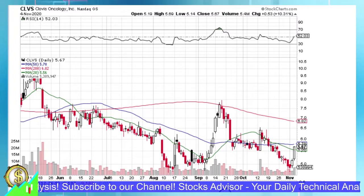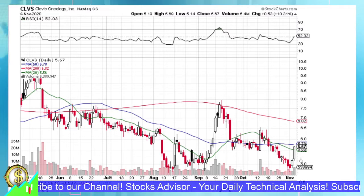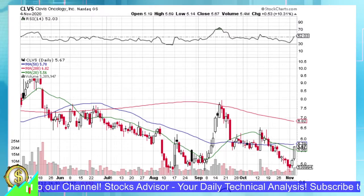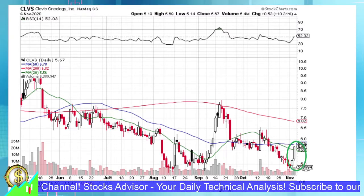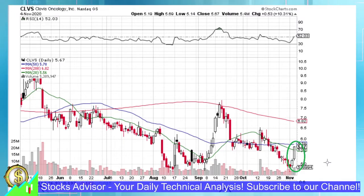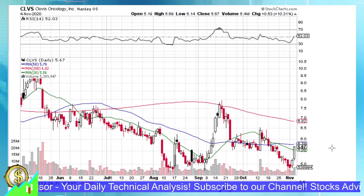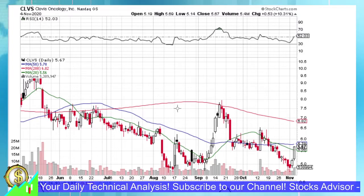CLVS finished the day with a very nice white candle, almost shadowless. And now the question is: what's next? Are we going to continue this uptrend — it's already the second day — or is it the end of it? To understand this and find other possible entries for CLVS, let's do a quick analysis here.